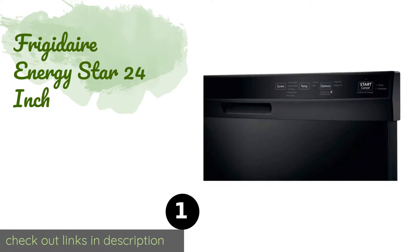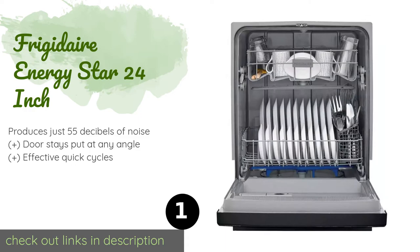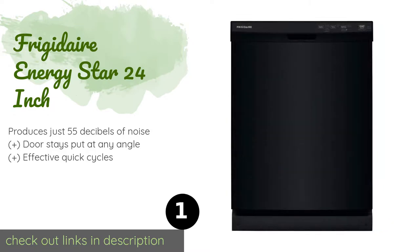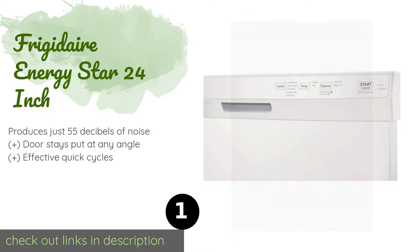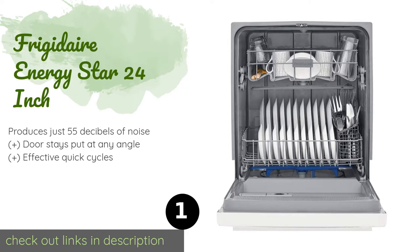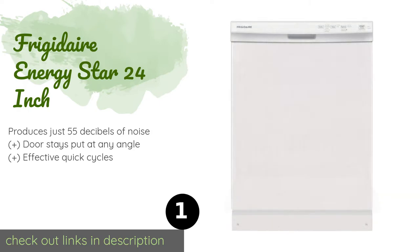The first product on our list is the Frigidaire Energy Star 24 inch. It is large enough to accommodate 14 place settings and features a self-cleaning filtration system to keep food debris from collecting inside and negatively impacting the cleaning process. This product is available on Amazon for $524 — check out the link in the YouTube description below.